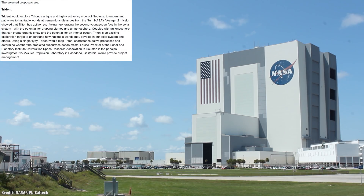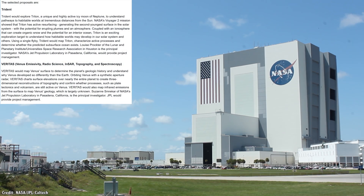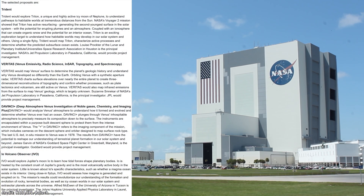Earlier this year, NASA announced four new Discovery-class missions that they were considering. These are low-cost, rapidly-built missions that will help scientists understand some mystery in astronomy and planetary science.